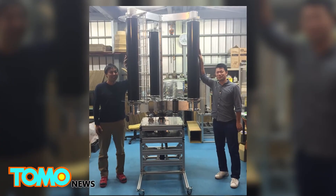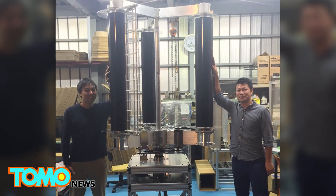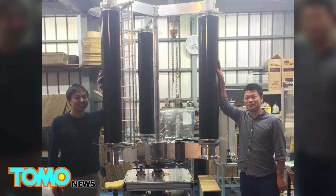If the typhoon turbine is proven to be functional under extreme weather, then Japan could harvest a significant amount of energy to power itself for a long time.